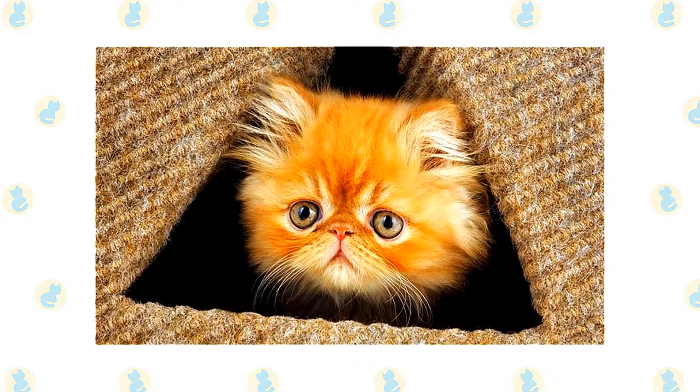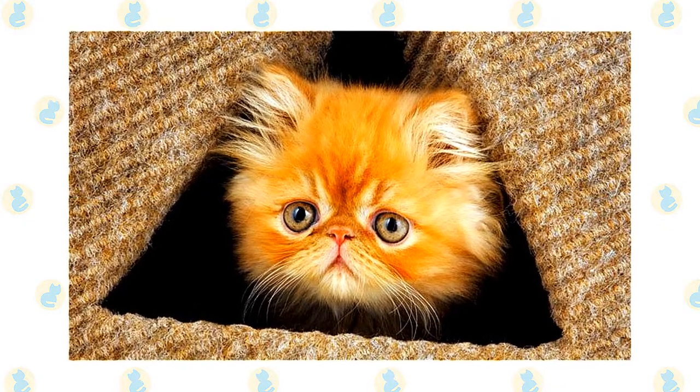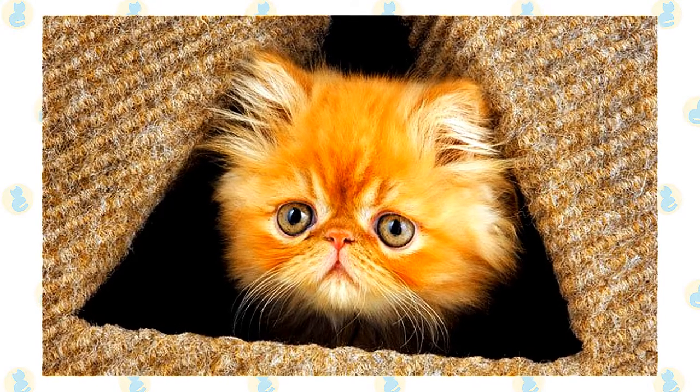When you are at work or busy around the house, the Persian is content to adorn a chair, sofa, or bed until you are free to admire her and give her the attention she willingly receives but never demands.